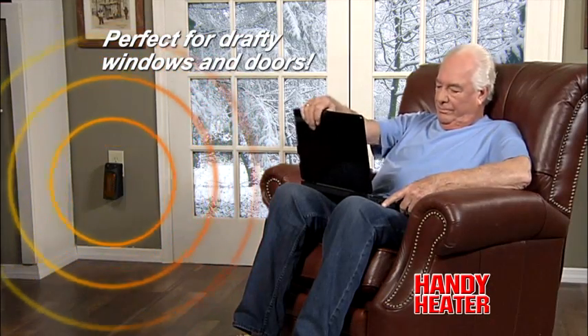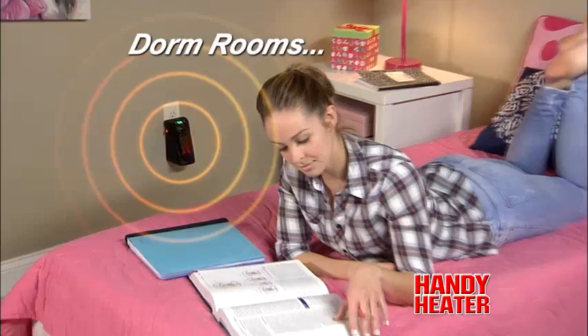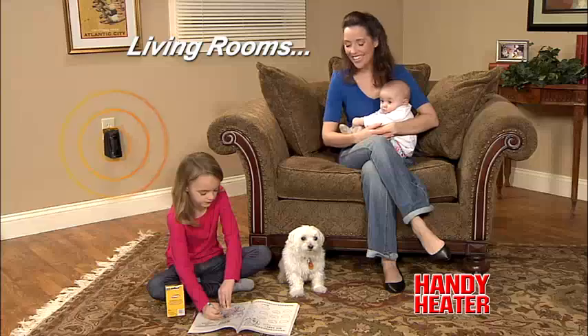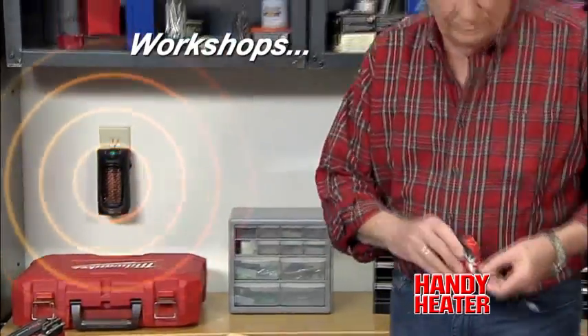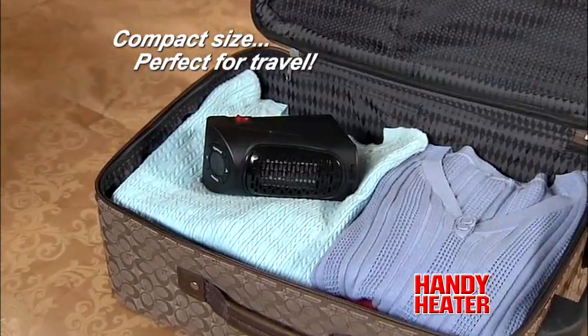Perfect for chilly areas that have drafty windows and doors. Warm up a chilly office or a cold and drafty dorm room — ideal for homes with children and pets. Even a garage or basement workshop stays nice and toasty, and the compact size makes it perfect for travel.